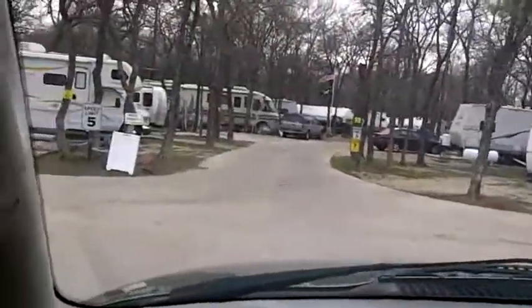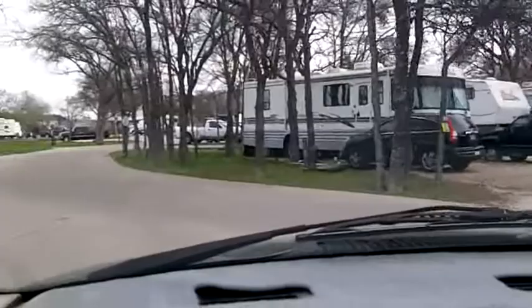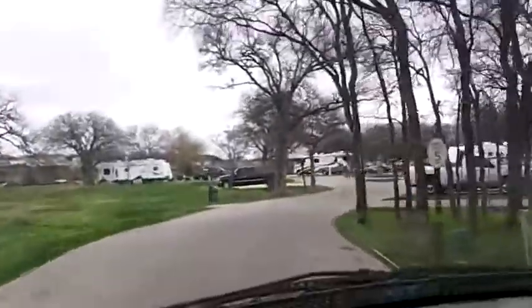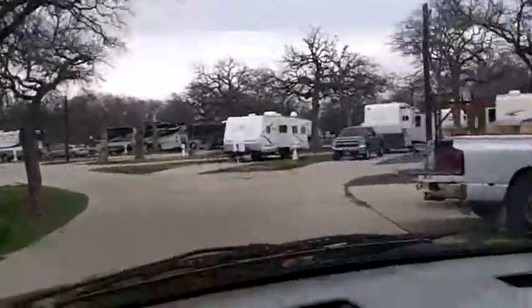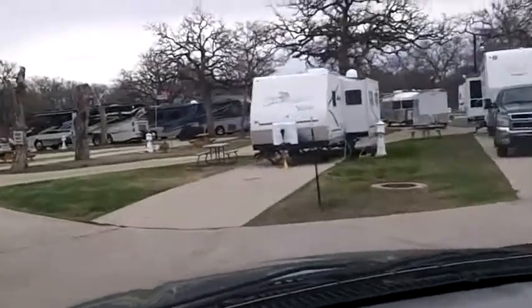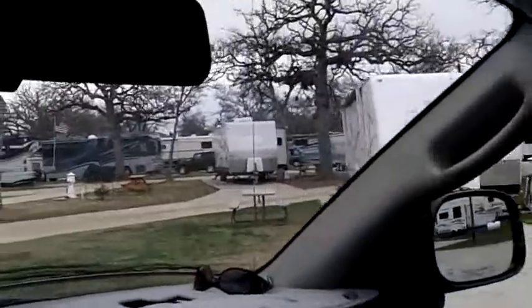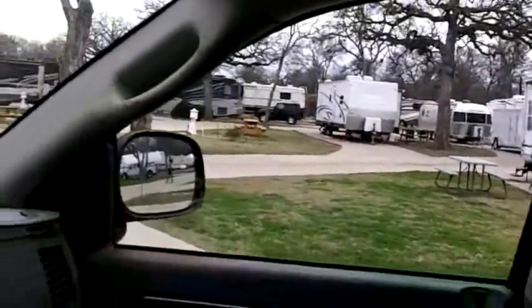We've just got to get out in this really cold air in a little bit and get that trailer hooked up. I'm going to be wearing gloves and a hat today, let me tell you. There's our spot right there — you can see we have a big old patch of grass. It's cold, so the grass is pretty dormant, but that's what we're doing. Talk to you folks later!